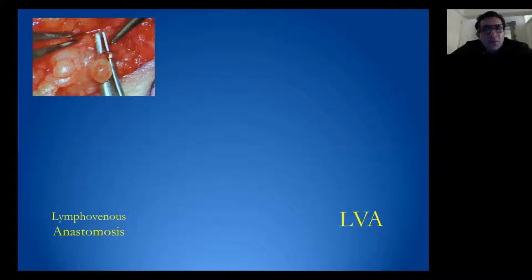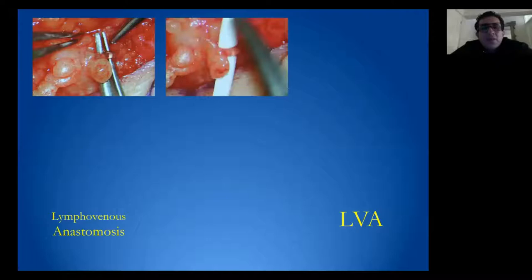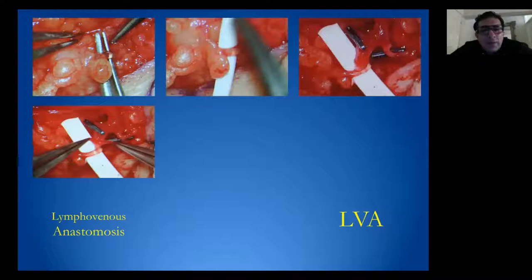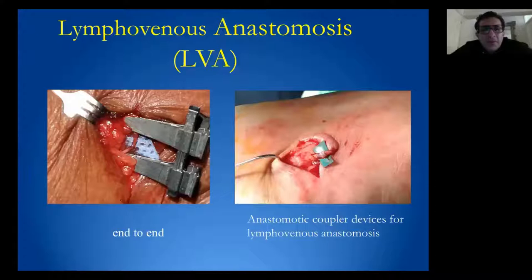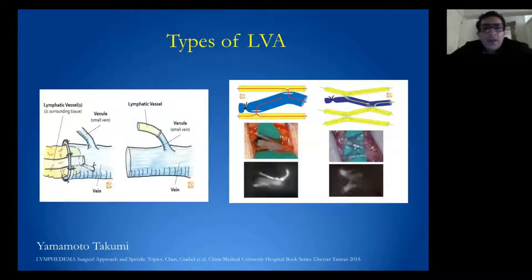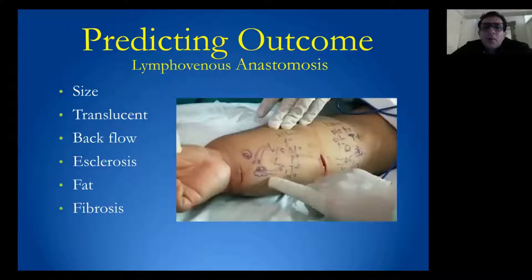To have a very successful LVA, we need to identify a suitable lymphatic vessel compatible with the vein, and ensure there is minimal reflux after the anastomosis. Anastomosis of the lymphovenous bypass can be done by hand or by coupler. There are many types of LVA described in literature, and we can predict intraoperatively the outcome by looking at the size, translucency, and whether there is sclerosis or backflow from the lymphatic vessels.